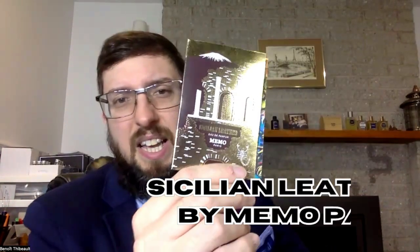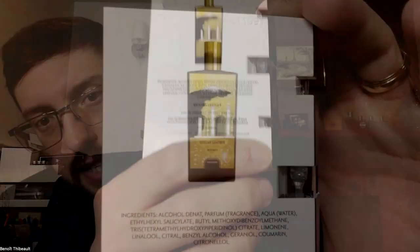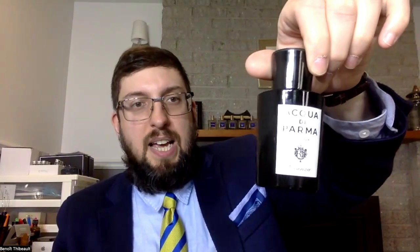Finally, number 1 is Sicilian Leather by Memo Paris. There's a nice little picture of the bottle on the back. For me, it's the same type of fragrance as Acqua di Parma — a nice, classic Italian-style fragrance, but with a nice leather note inside of it. It's fresh with a little something more. It's a really wonderful fragrance. Sadly, I just have a little sample, but if I'm going to buy any fragrance from that brand in a full bottle, it's going to be this one.